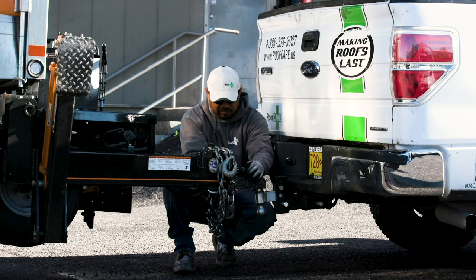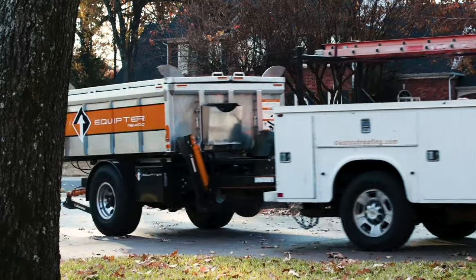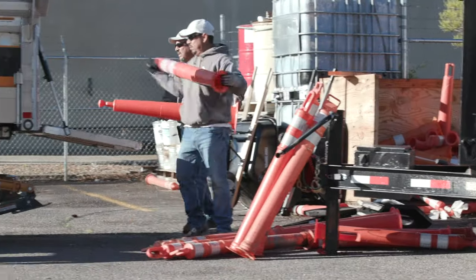One of the features of the RB4000 that my customers really love is how easy it is to hook it up to a standard pickup truck and tow it down the road. That way you can load it up at your shop in the morning and take it right out to the job site. This also eliminates supply delivery charges and potential project delays and makes everyone happier.